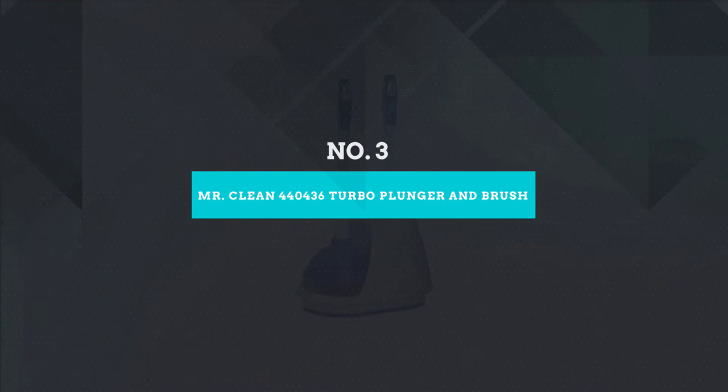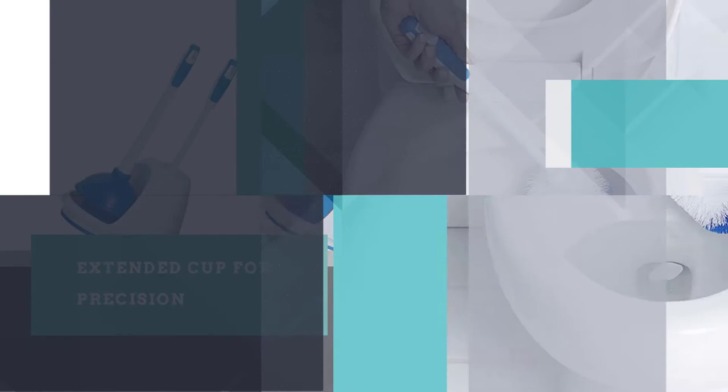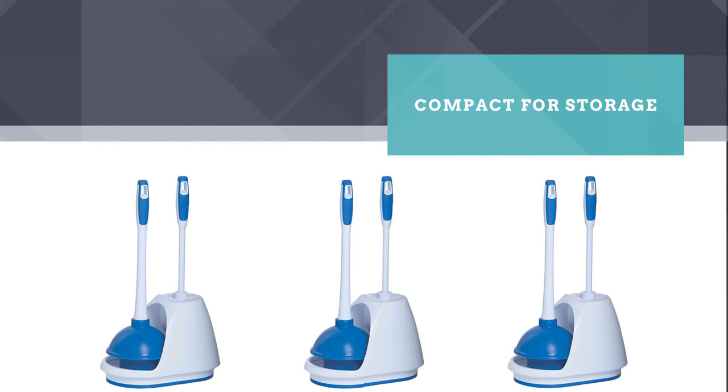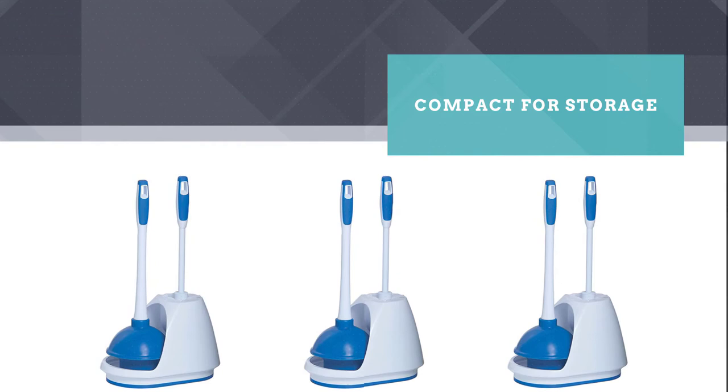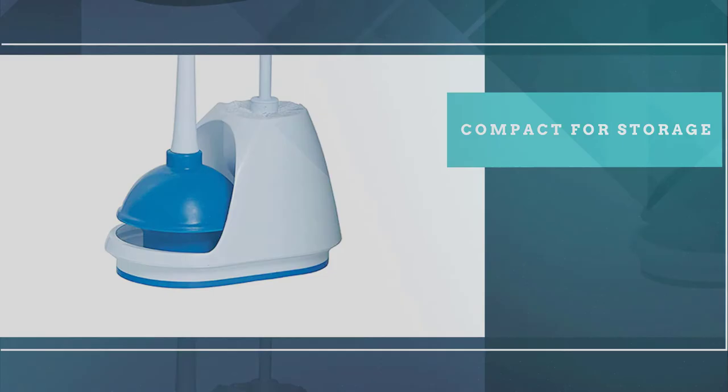Number 3: Mr. Clean 440436 Turbo Plunger and Brush. Users who are fans of the Mr. Clean line might be interested in this combination set. The same applies to anyone searching for both a brush and plunger. You get the added benefit of knowing the two devices are of a matching style and color. Both items come in a single caddy made to hold them both. Instead of the two toilet maintenance tools being next to each other, the brush is higher up to save on space. This flange plunger has an extended cup to get a further reach or a tighter seal around your toilet drain.